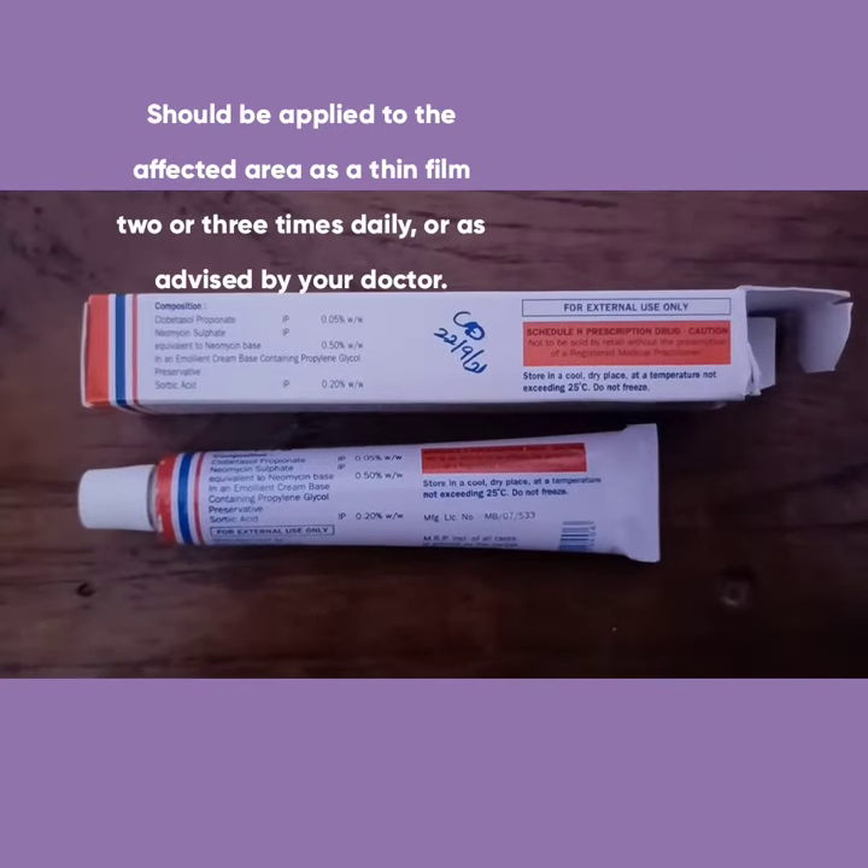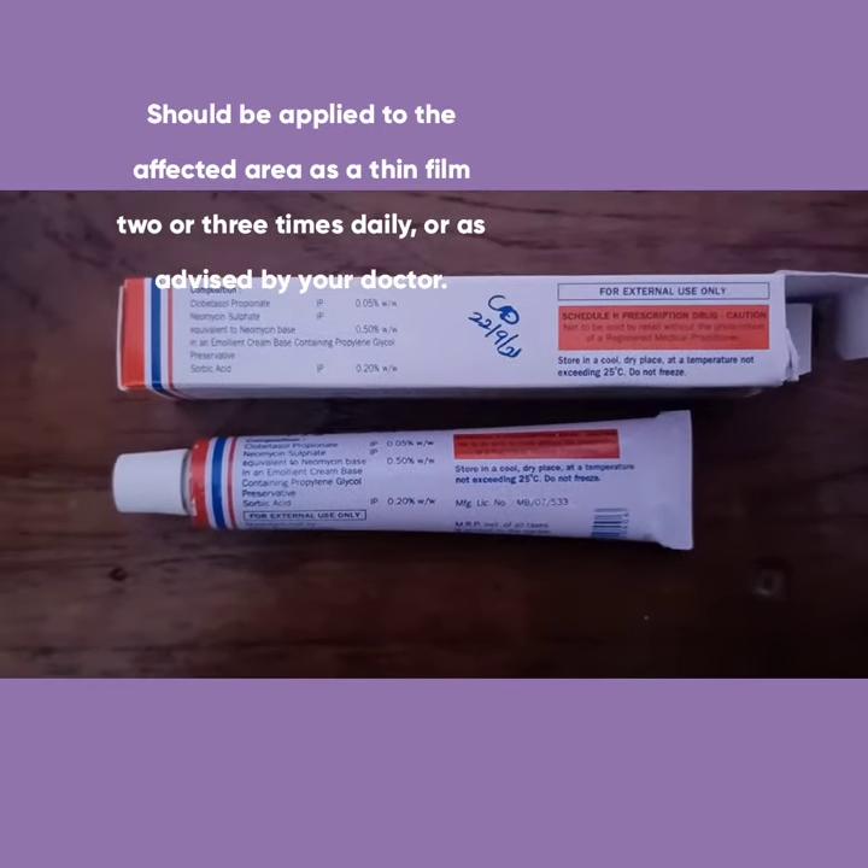This cream should be applied two or three times a day, or as advised by your doctor.